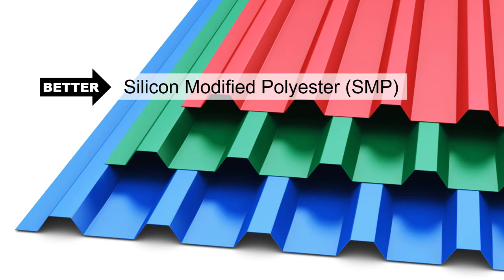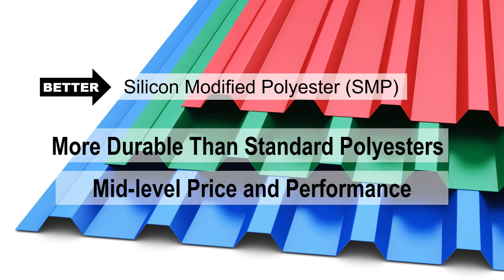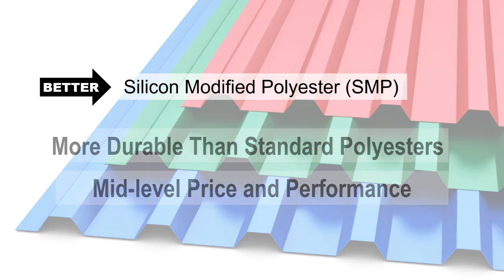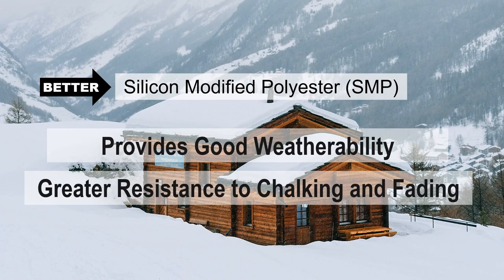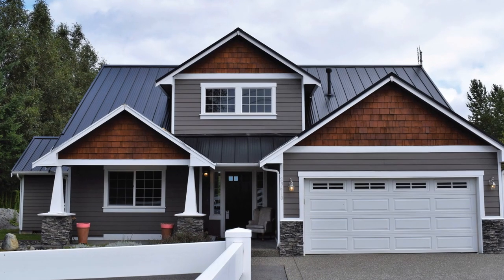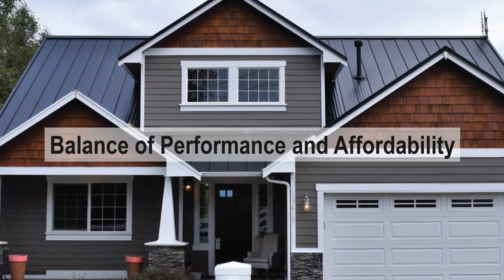SMP, or Better, is more durable than Standard Polyester and offers a mid-level price and performance. Better provides good weatherability and offers greater resistance to chalking and fading than Good. Most residential roofing products sold today use SMP systems due to their balance of performance and affordability.